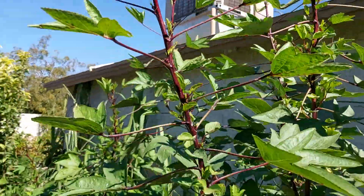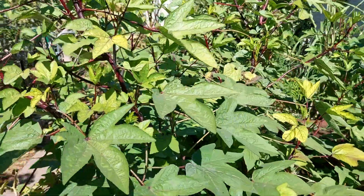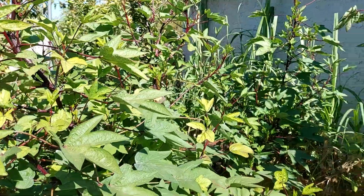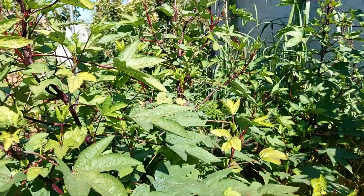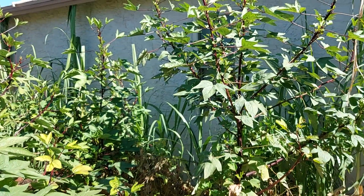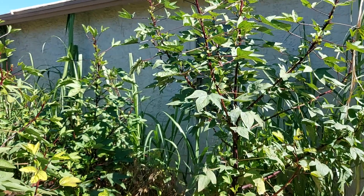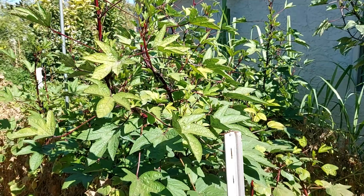Right now they're starting to flower — they're actually flowering later this year, which is fine because I like to use the calyx; I'll turn them into a syrup. They're very rich in vitamin C.